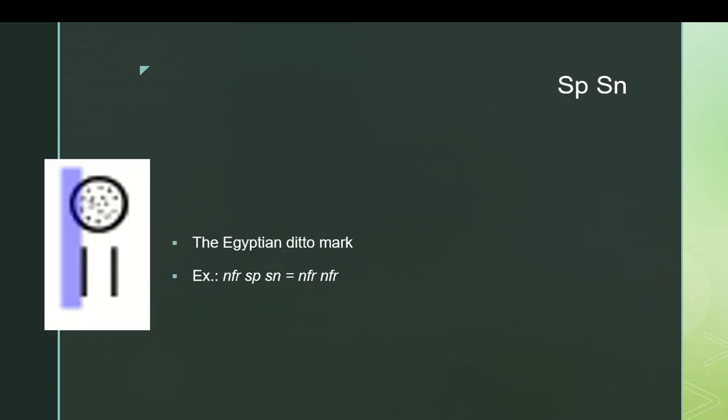One final point of grammar is what we might call the Egyptian ditto mark: 'sepsen.' It simply means the word before it is to be written a second time. So if you have 'nefer sepsen,' that means 'nefer nefer.' In magic spells it might mean 'repeat this sentence again,' but for the most part it just means 'one more time.'